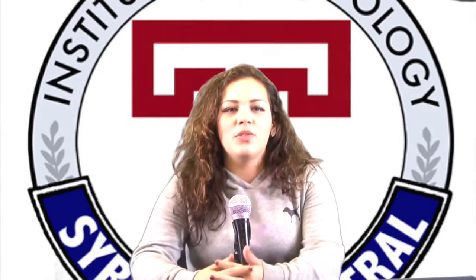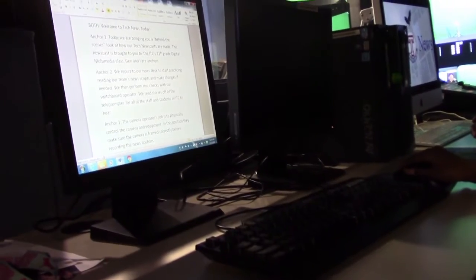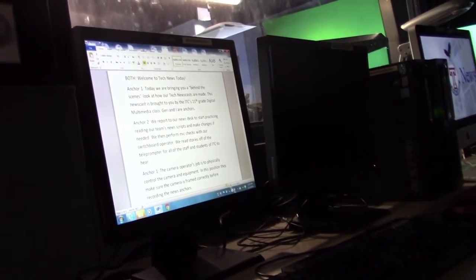Another job in the control room is teleprompter operator. In this position she scrolls through the script while we read during the broadcast. This helps us to read easier and more efficiently. She also makes adjustments in the script so it is easier for us to read.